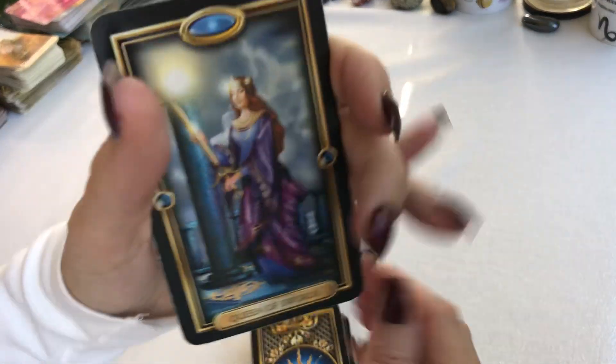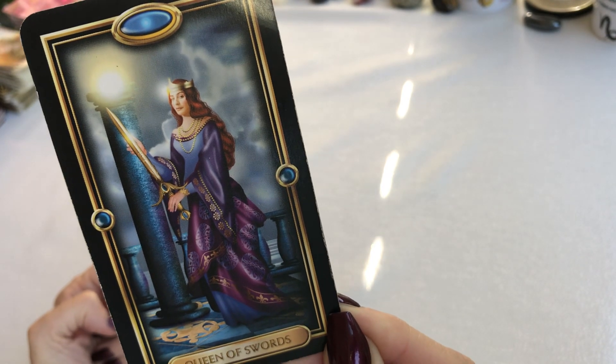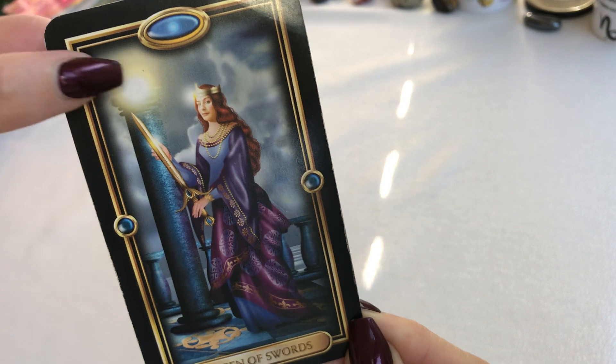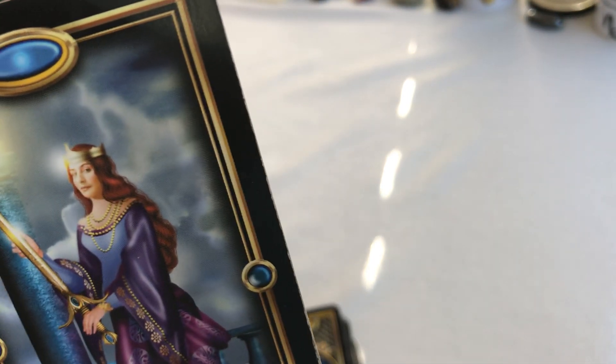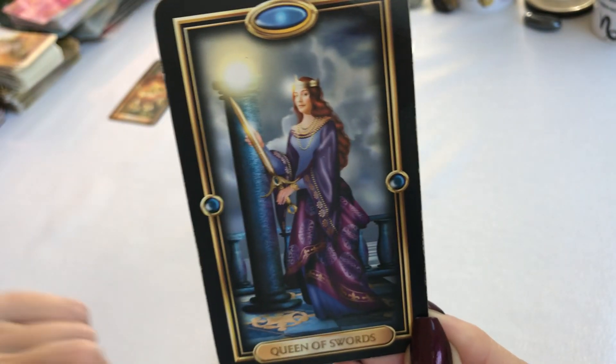Second pile, we have the Queen of Swords. What is that energy that you're feeling from there? We have a very bright light here, we have clouds here, we have the look on her face, and the color of the card.